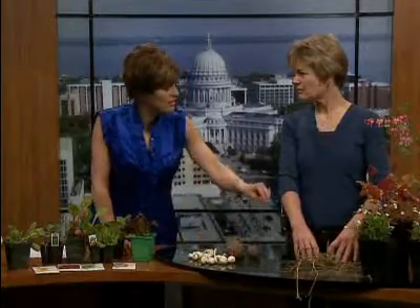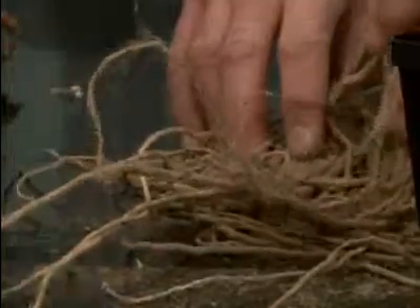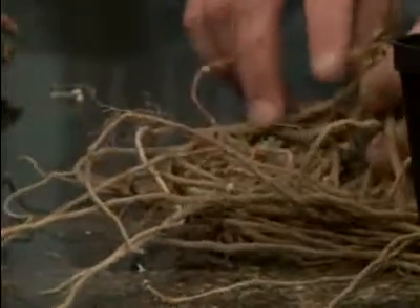These are asparagus roots. It's time to plant those now. When you plant this, does it come up that year? It will come up the first year, but you want to wait two to three years to harvest. And it actually comes up from here — these are the roots.